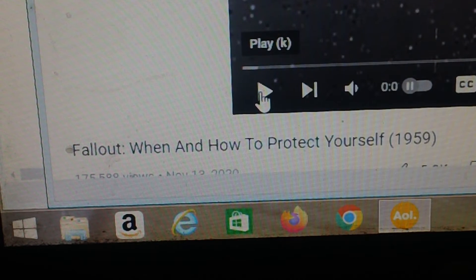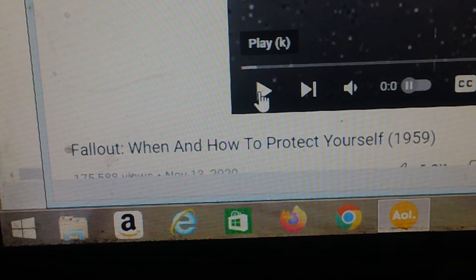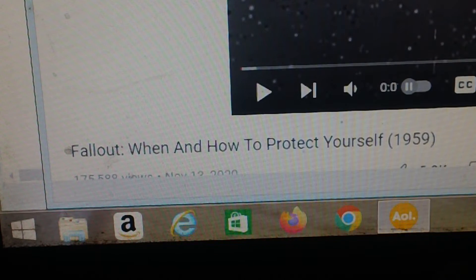They're going to talk about nuclear fallout here and how to protect yourself. I put this up for two reasons: one, to give you an idea of how to protect yourself, and two, because all of you will be heading for a shelter, whether it's your basement or someplace else.